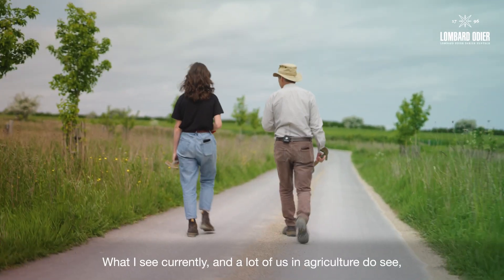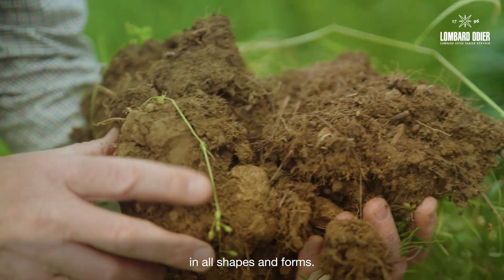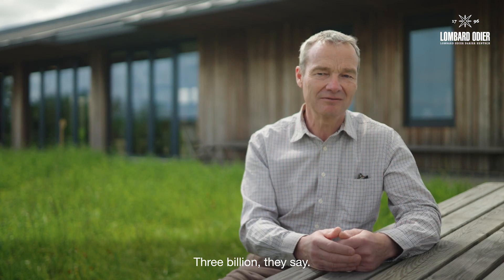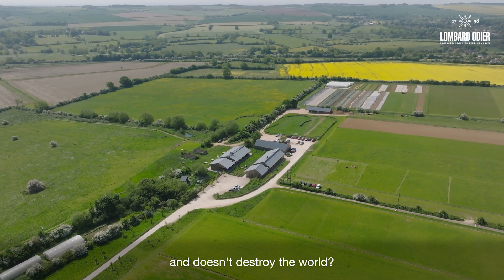What I see currently — and a lot of us in agriculture do see — is this linear system which is depleting our natural capital in all shapes and forms. There is no more land, there are more people coming — three billion they say. So how do we farm in a way that produces enough food and doesn't destroy the world?